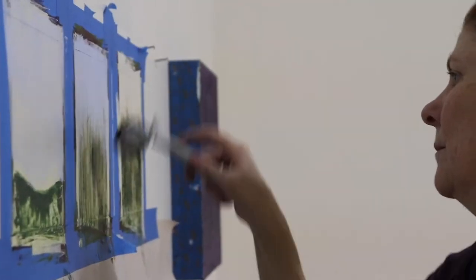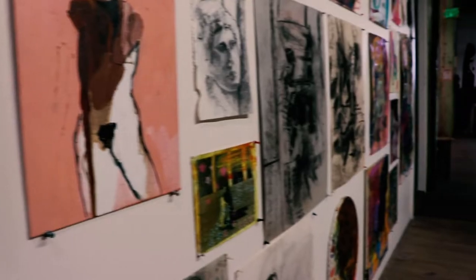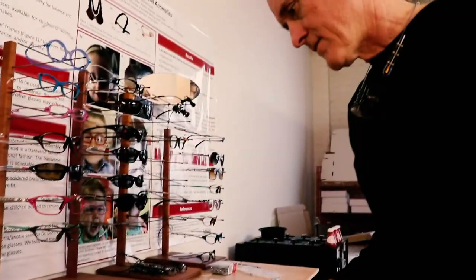Hot Shops has multiple gallery spaces to view each artist's work, along with three floors of studios and hallways decorated with unique creations.